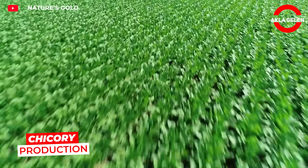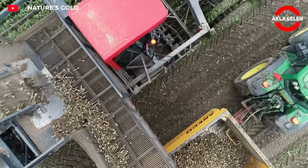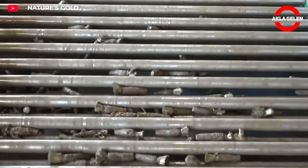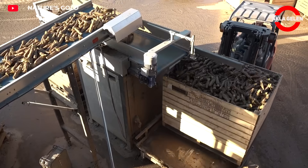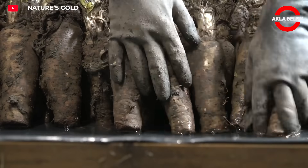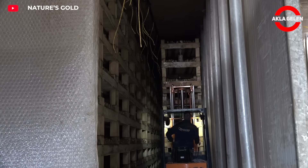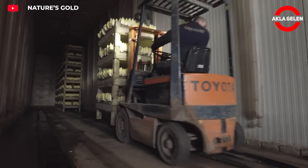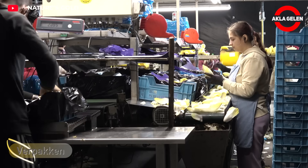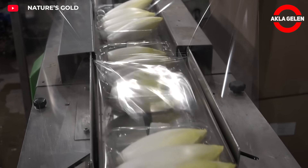The Dutch company Nature's Gold produces six million kilos of chicory every year using a highly innovative process. It starts with chicory roots grown in the field, which are harvested and taken to cold storage at minus two degrees — simulating nature's winter and putting the plant into hibernation. The roots are then moved to high-tech greenhouses where humidity, temperature, and airflow are carefully controlled. The chicory grows in nutrient-rich water with no soil, no waste, and almost zero chemicals, producing a snow-white, slightly bitter, crispy, and nutritious plant that is carefully packaged and sent abroad.